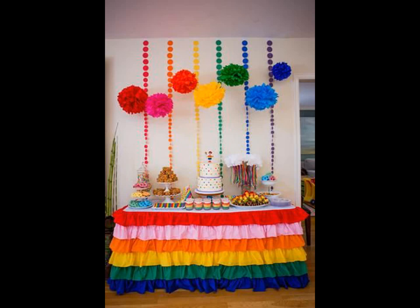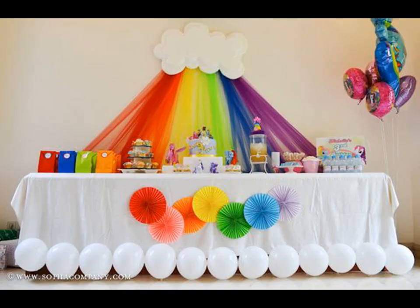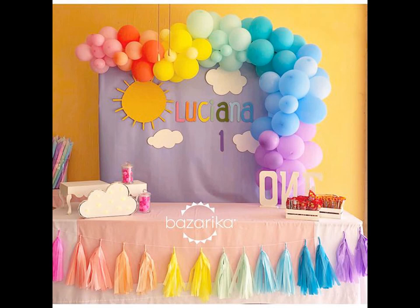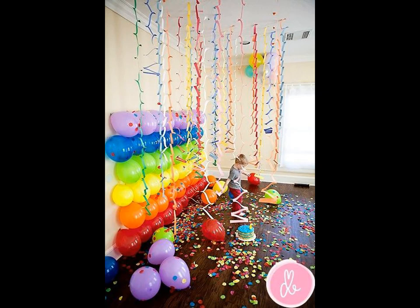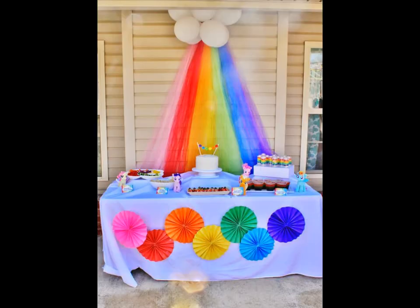Confused about picking a party theme? Turn the cheeriness of the colors into a theme with a rainbow themed party. This is the one theme you can't go wrong with. Colors are such a stimulation tool with kids, and a rainbow themed party gets everyone excited — there is such a happy feel about it.